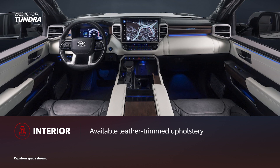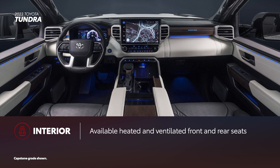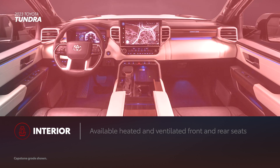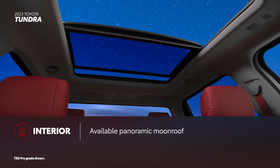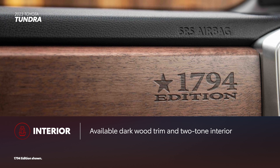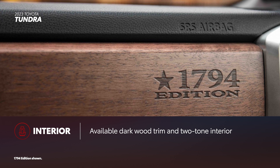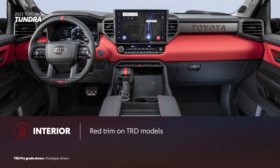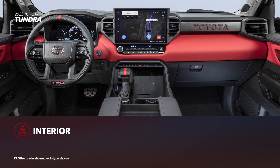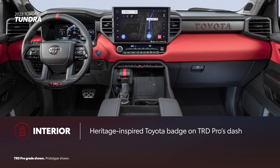Tundra offers plenty of creature comforts, including available leather-trimmed upholstery and available heated and ventilated front seats. Certain grades also have heated and ventilated rear seats available for additional passenger comfort. Additionally, a panoramic moonroof is available to add spaciousness to the cabin. Capstone and 1794 Edition double down on style with genuine dark wood trim, and Capstone has a unique two-tone interior. TRD models include a red TRD engine start-stop button and a TRD leather-wrapped shifter.